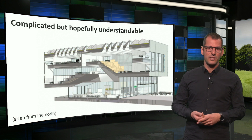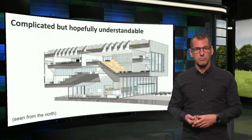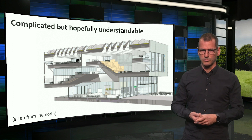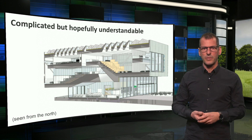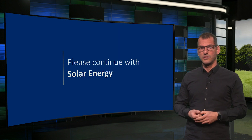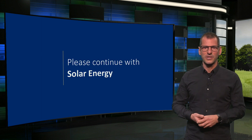So, I may imagine that you consider this building rather complicated, but I hope it has become clear enough to understand how it was made energy neutral. More information will be provided online. For now, I want to thank you for your attention and wish you good luck with the next lecture on solar energy. See you soon again.